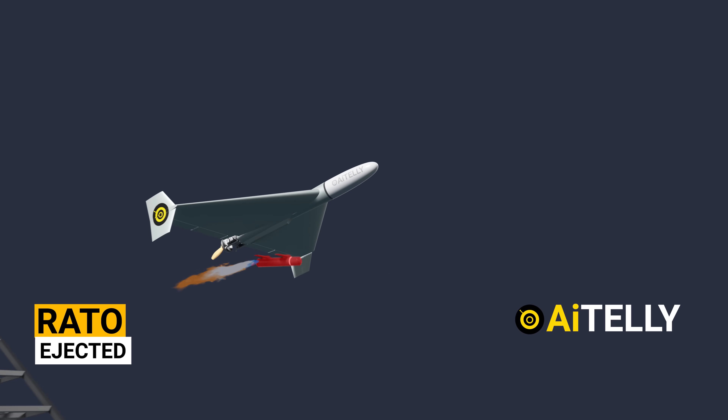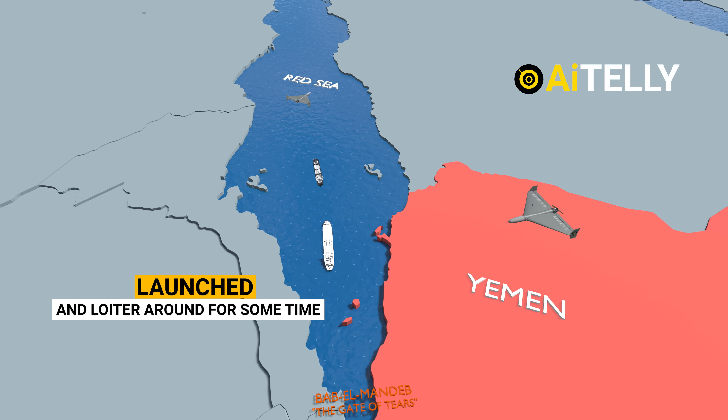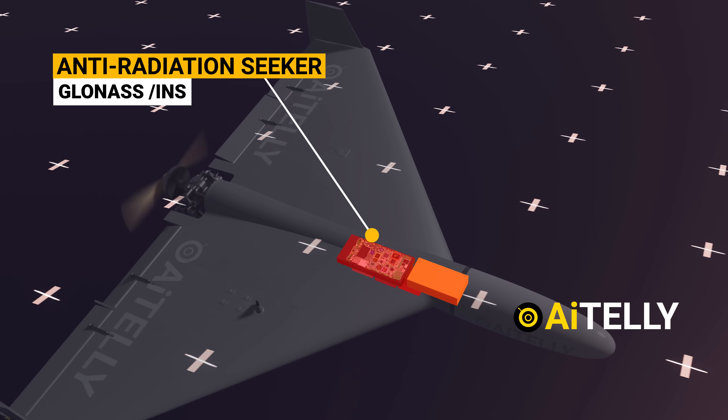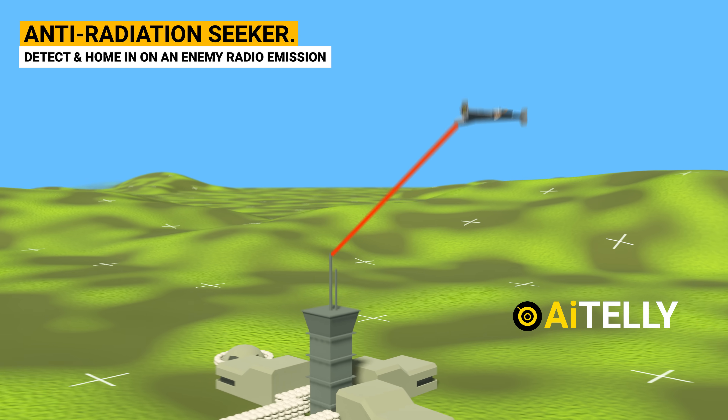Additionally, there is the Iranian Shahed drone, which involves launching multiple UAVs to overwhelm a warship's defense system. These piston-driven drones can loiter for some time and utilize anti-radiation seekers. They are designed to detect and home in on an enemy radio emission source to strike their target.